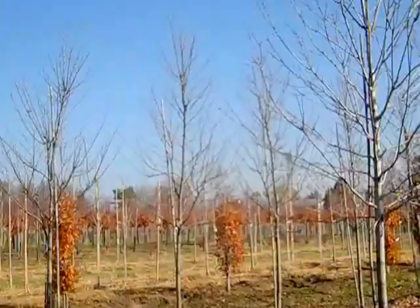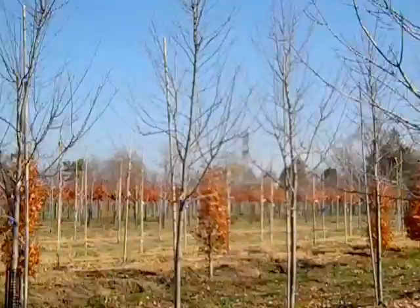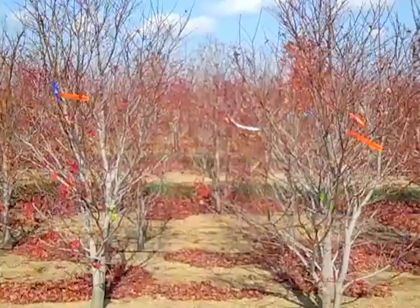Next to them, we have some really nice elms in a two-and-a-half-inch size. The elm we're looking at is Triumph — these are improved varieties, beautiful street trees. So we have Triumph Elm and these gorgeous Celebration Maples.